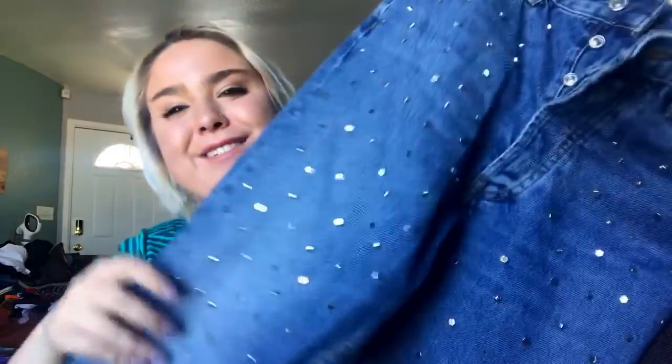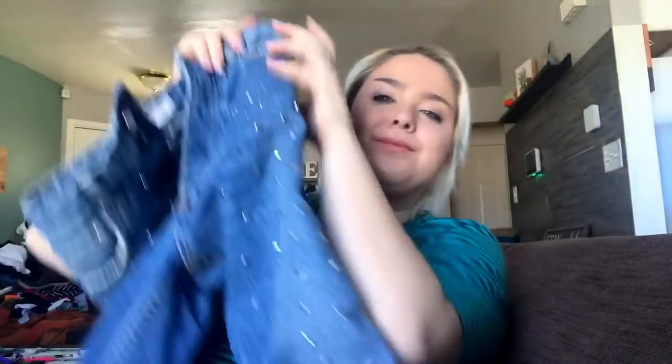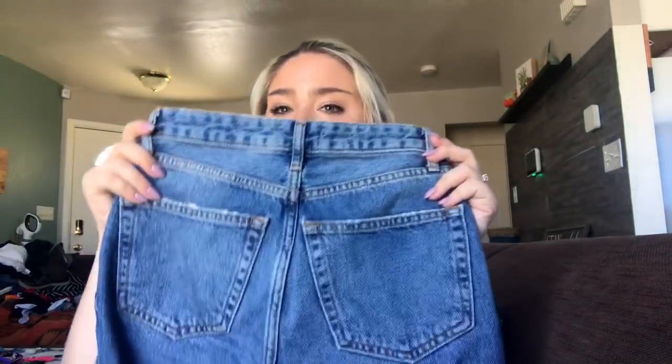These Zara jeans are crazy — someone's going to love them. They are a size US 2 and they are fully studded down the complete front of the pant. They have a button fly and they're high rise — the back is plain but the front is amazing. They're actual studs, not jewels like I thought at first. I'm going to price them at $40.